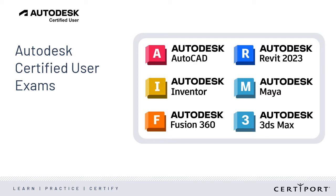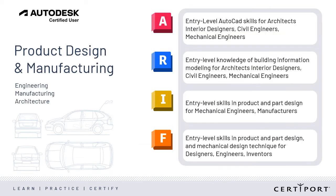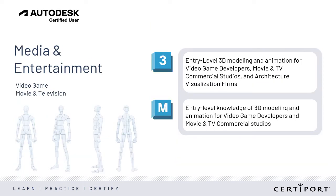We offer six ACU certifications that validate candidates have the skills required to obtain entry-level jobs in either product design and manufacturing or media and entertainment industries. These four certifications — AutoCAD, Revit, Inventor, and Fusion 360 — focus on validating skills needed to enter the engineering, manufacturing, and architecture fields. 3DS Max and Maya focus on validating skills vital to entering the media and entertainment fields, such as 3D modeling and animation widely used in cinema and gaming.